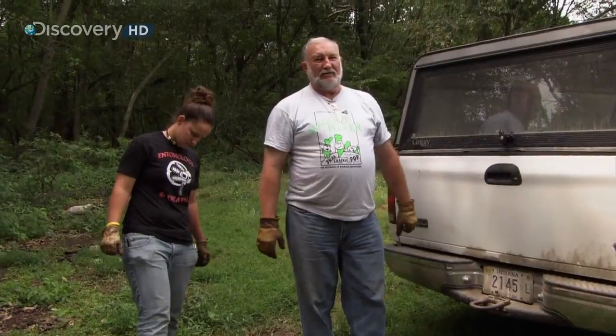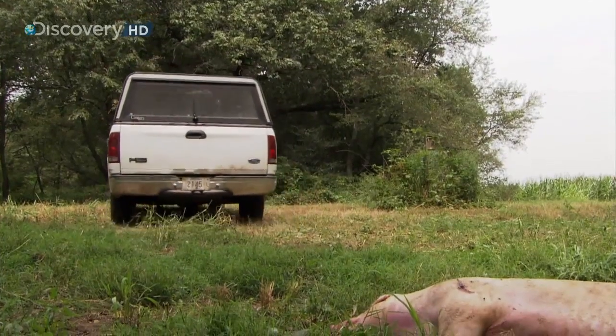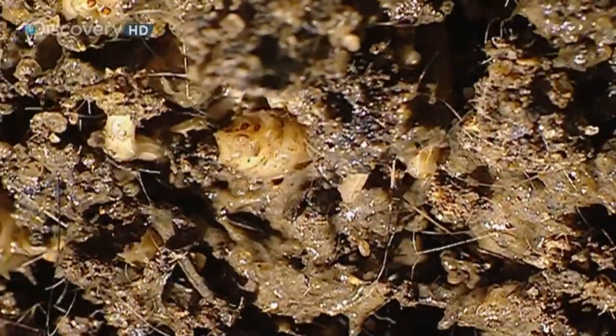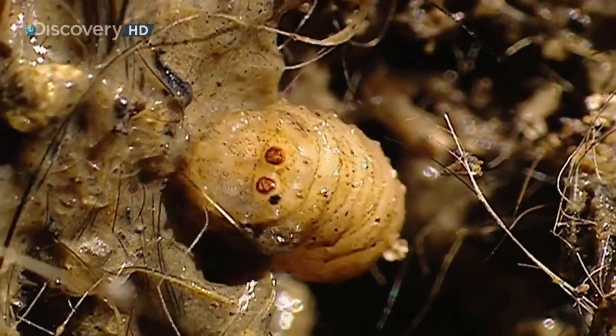By this evening or tomorrow morning there will be maggots — little tiny ones, but maggots. Dinner is served. The maggots feed voraciously, and that's why researchers talk about maggot sounds — it sounds like the biggest bowl of Rice Krispies you've ever heard: snap, crackle, pop.